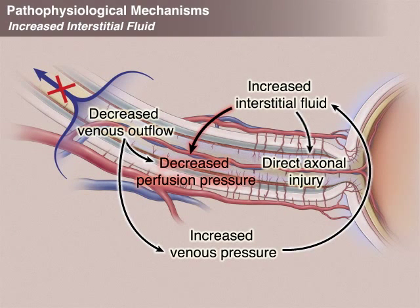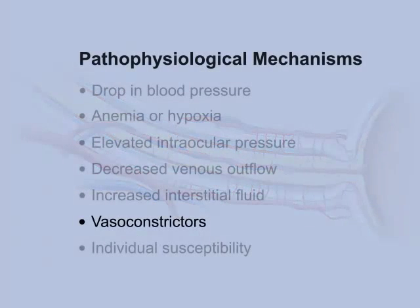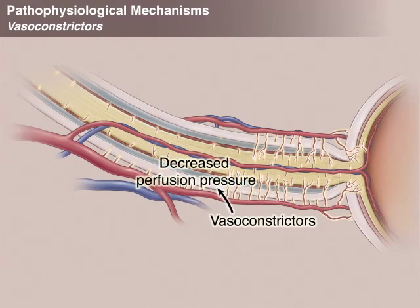A vicious cycle can begin in which increased interstitial fluid in the orbit and optic nerve may block venous outflow, which will again increase venous pressure and further increase interstitial fluid. Vasoconstrictive agents are often used to increase perfusion pressure to large organs such as the brain — they constrict small vessels to shunt blood to the large vessels. However, because the optic nerve is fed by very small vessels, vasoconstrictors may actually reduce local optic nerve perfusion.